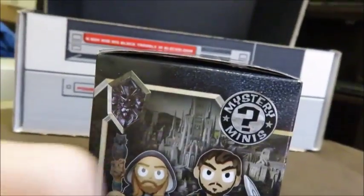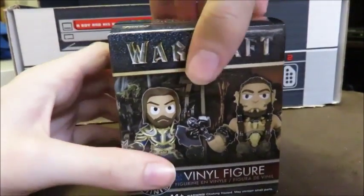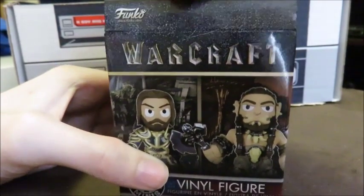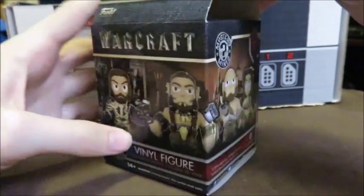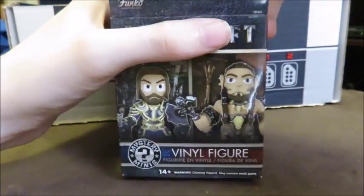I'm kind of hoping for that wizard-looking guy. If you guys know Warcraft, let me know who I get. I'm gonna close my eyes on the count of three — one, two, three.